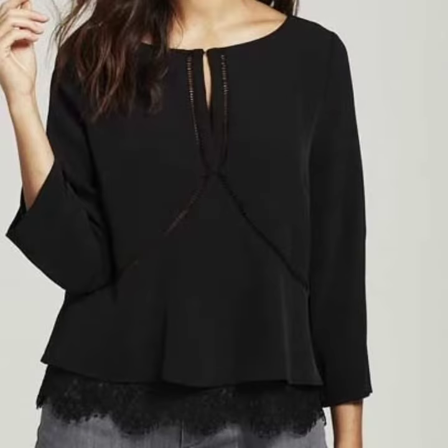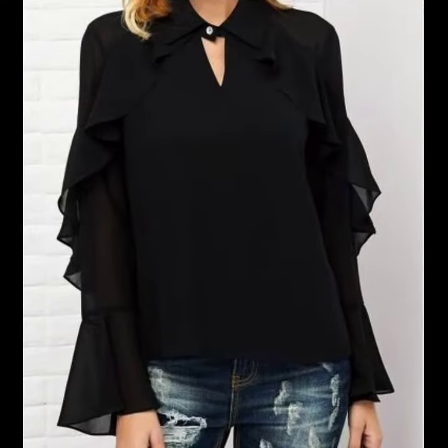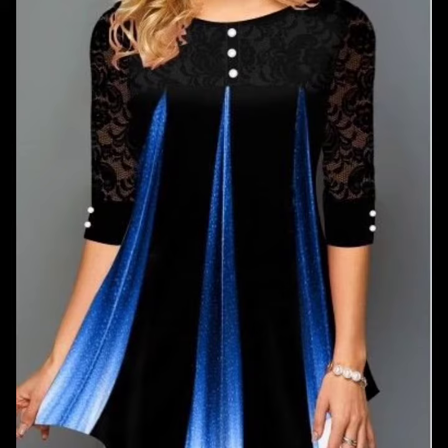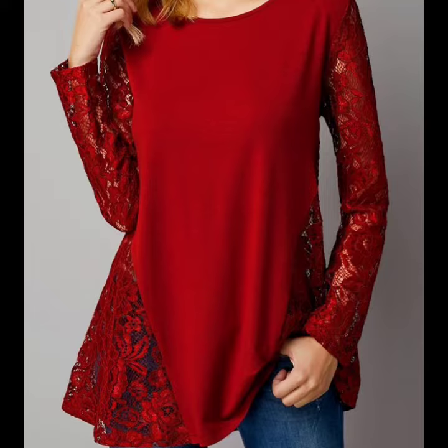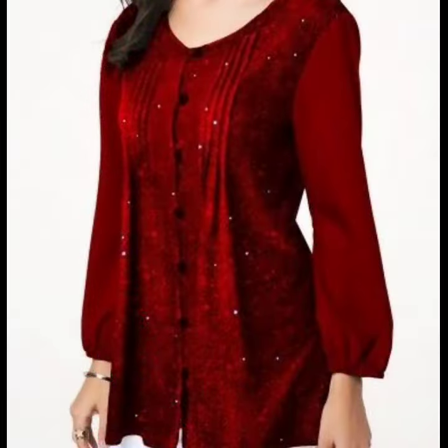So guys, if you are loving these beautiful and amazing blouse designs, please like my video. Subscribe to my channel if you have not subscribed yet. And if you have subscribed, please also click the bell icon. After clicking the bell icon, you will get notifications of all my videos and you will never miss any video or collection on my channel.